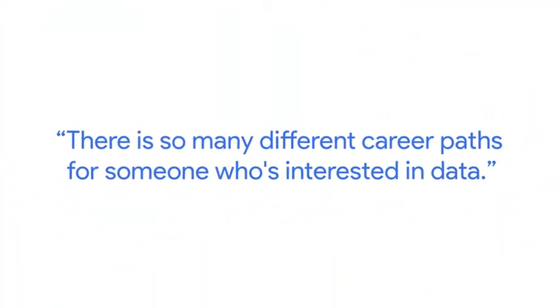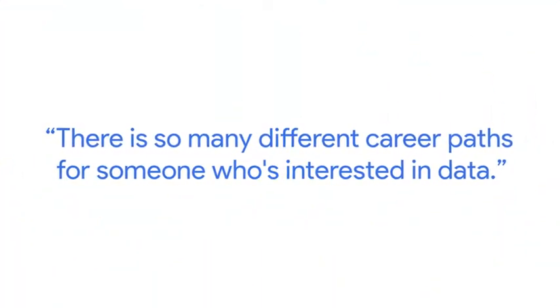What are some of those roles? There are so many different career paths for someone who's interested in data. Generally, if you're like me, you'll come in through the door as a data analyst and you'll be working with spreadsheets and small, medium, and large databases — but all you have to remember is three different core roles.